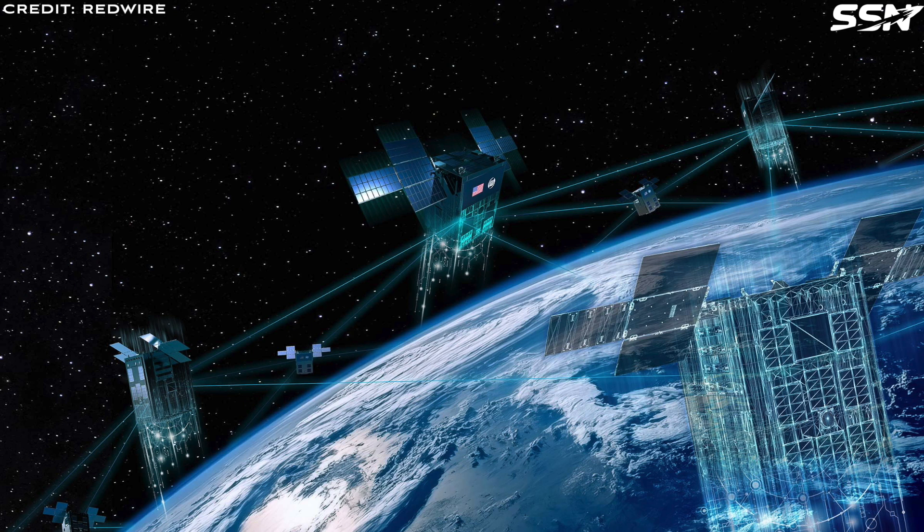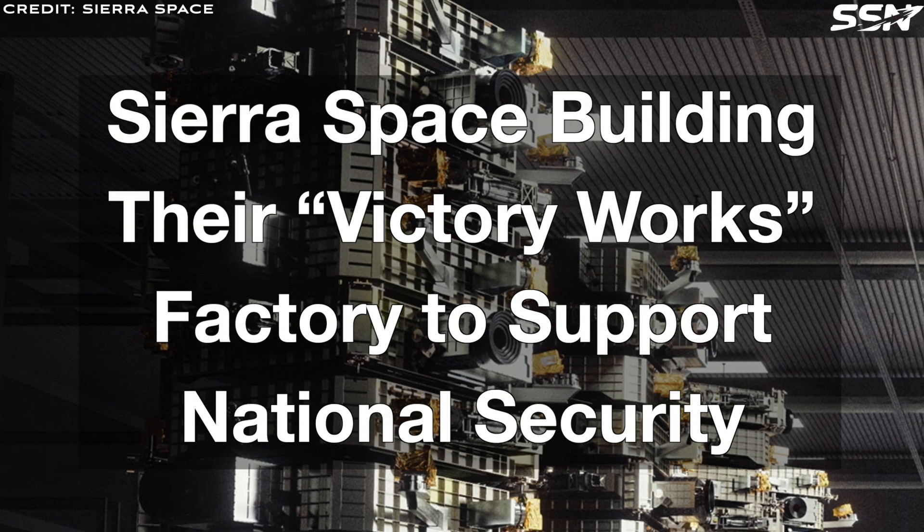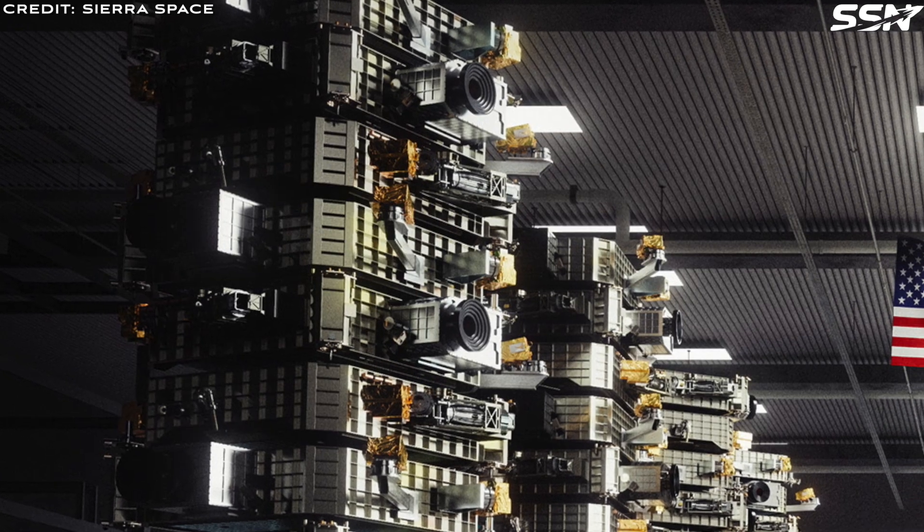On to our second story this week, which is also Golden Dome focused: Sierra Space is building their VictoryWorks factory to support national security.